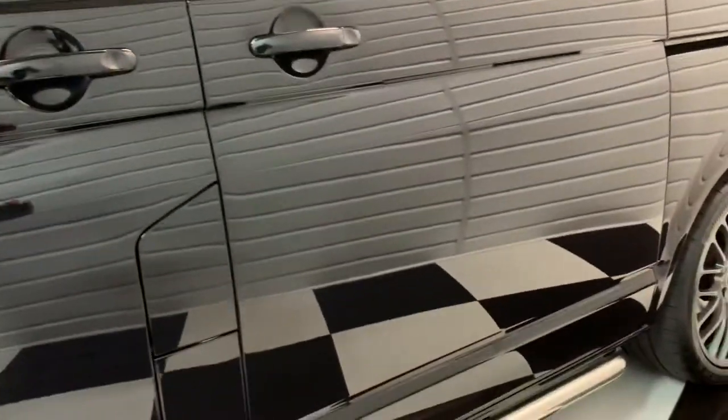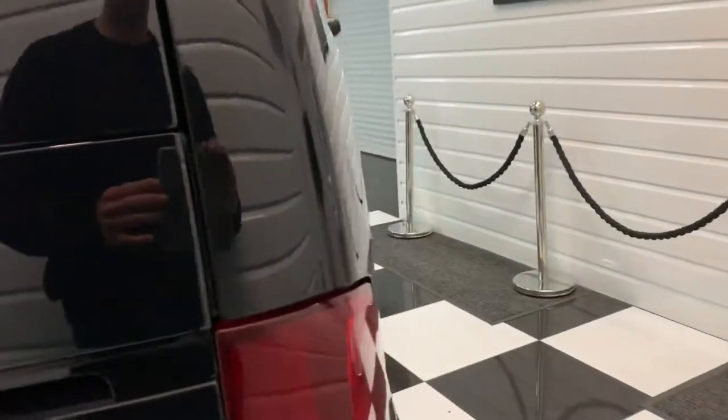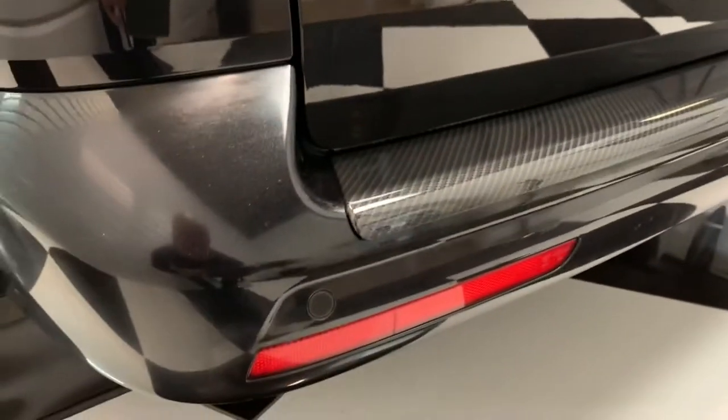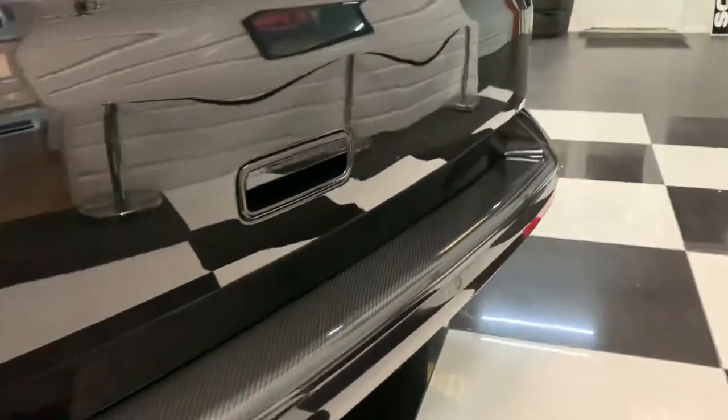Continuing around the vehicle — if I notice anything worth pointing out in terms of condition, I'll point it out. This vehicle has, believe it or not, done 51,000 miles — it really doesn't look it. We've got rear parking sensors and a carbon fibre effect rear bumper protector here.